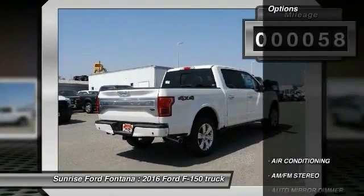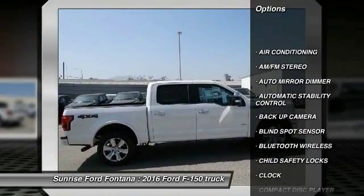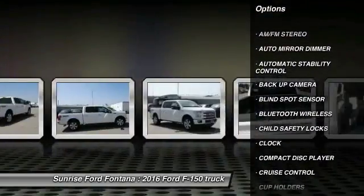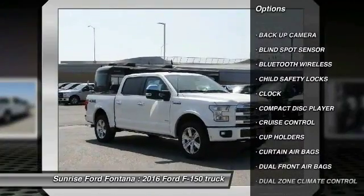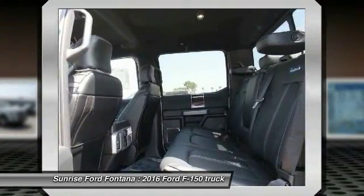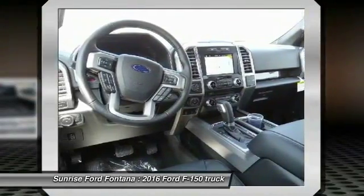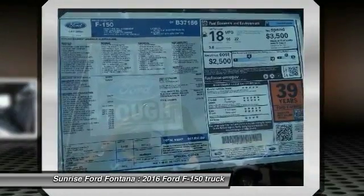Here are some of this vehicle's great options: keyless entry, backup camera, traction control, Bluetooth wireless data link for hands-free phone, power steering, air conditioning, front cruise control, auto-dimming rear view mirror, PPO, automatic stability control, and AM/FM stereo radio.